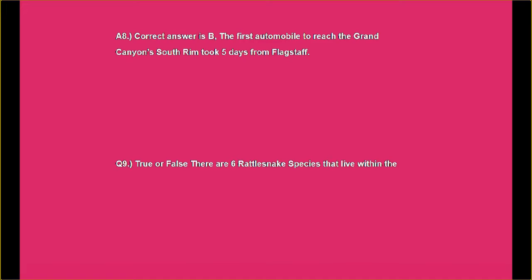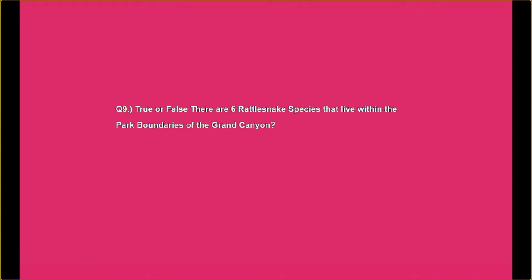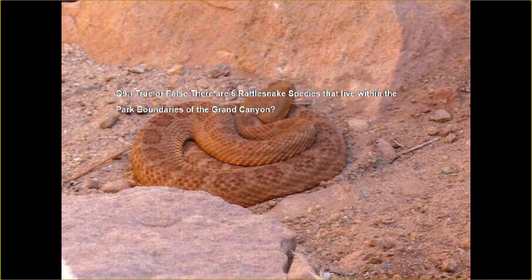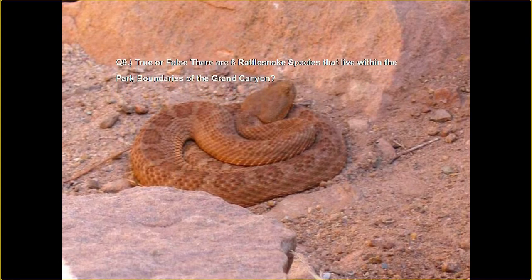Question number nine, true or false: There are six rattlesnake species that live within the park boundaries of the Grand Canyon. Well, if that's the case, then I don't want to go anymore.